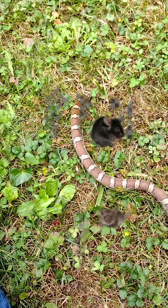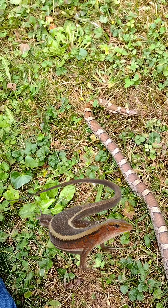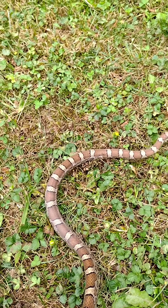Their diet consists of rodents, other snakes, lizards, and probably even frogs. So they do have a little bit of variety in their diet.